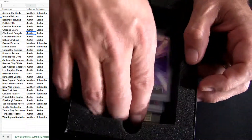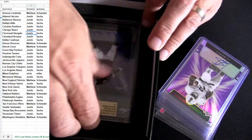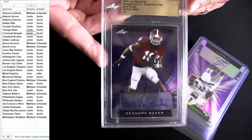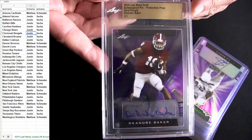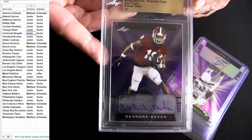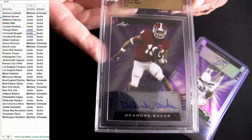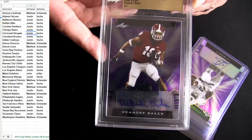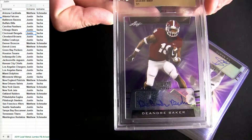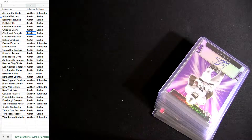Alright here we go, we got one - DeAndre Baker, we'll take it. It's the clear purple one-on-one production proof. He's gonna be the cornerback out for the New York Giants. Cornerback Giants, Matt S.